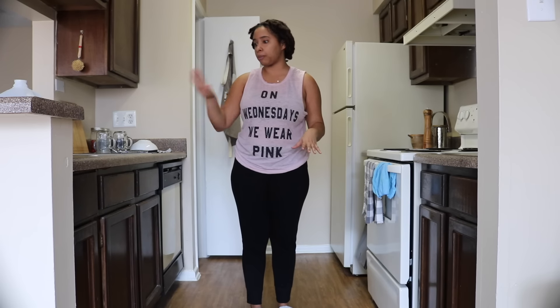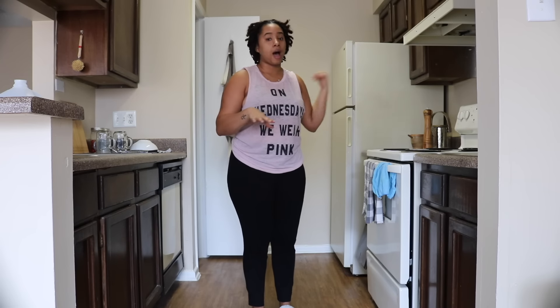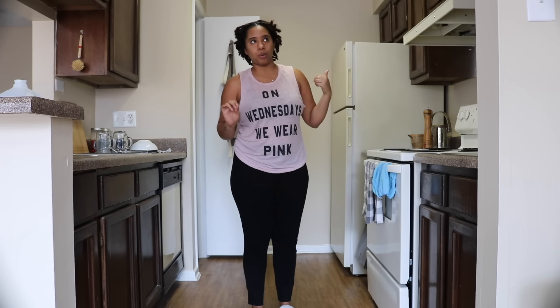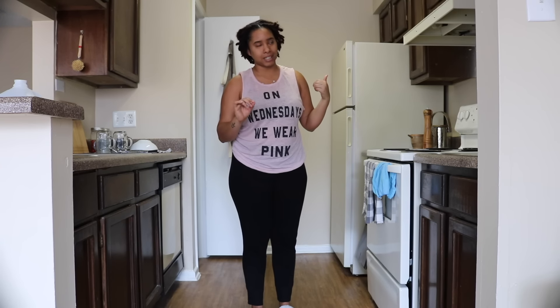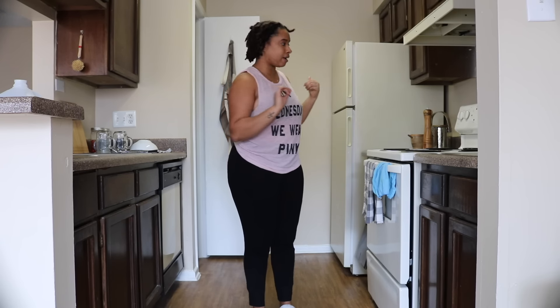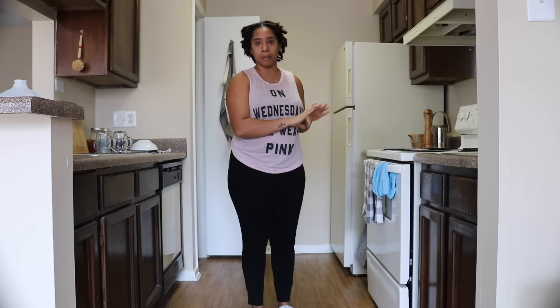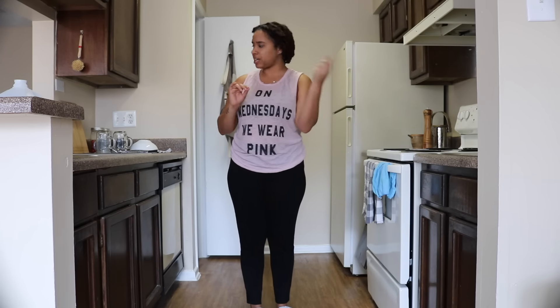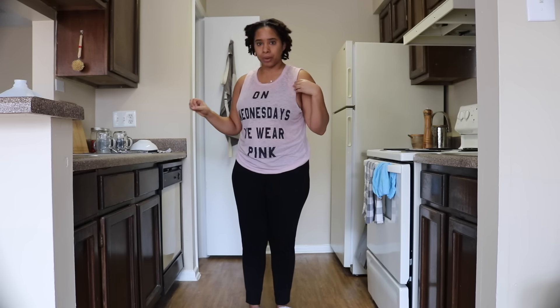I'll scrub out the sink, clean all the counters, and clean out the fridge — because lately I haven't been doing too well with my meal planning, gotta work on it. I'm going to get rid of anything that may be expired and make sure it's nice and fresh for when we go shopping this weekend. Also changing out my kitchen towels, putting dishes away, all the fun stuff.